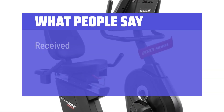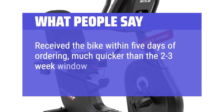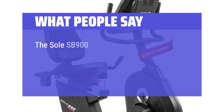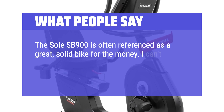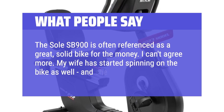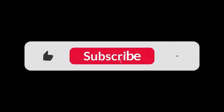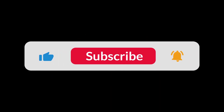What people say: Received the bike within 5 days of ordering, much quicker than the 2-3 week window originally estimated. The Soul SB900 is often referenced as a great, solid bike for the money — I can't agree more. My wife has started spinning on the bike as well, and she loves it too. You can find the Amazon purchase link in the description below. Hope this video can be helpful to you. Thanks for watching.